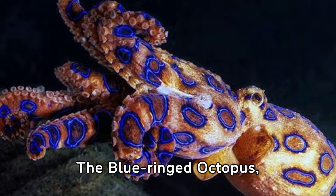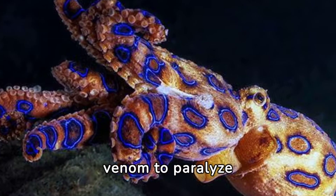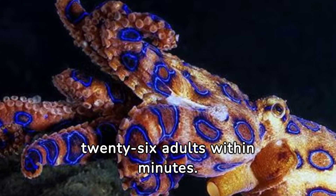The blue-ringed octopus, though small, carries enough venom to paralyze 26 adults within minutes.